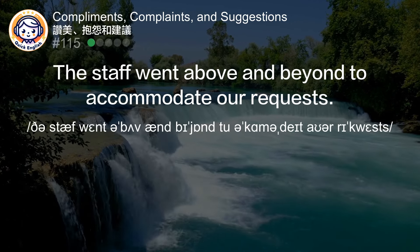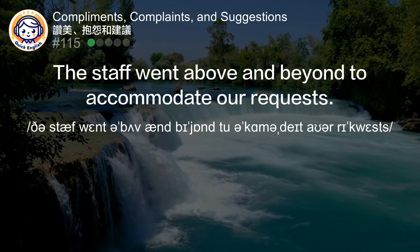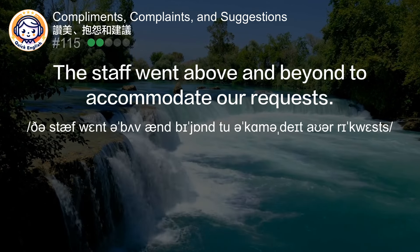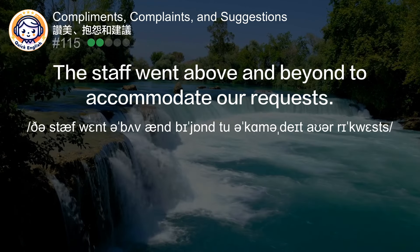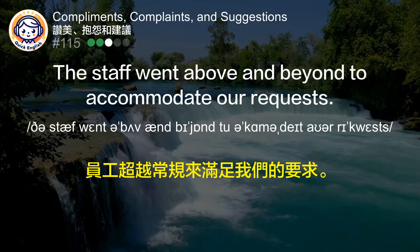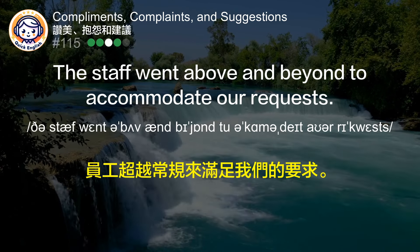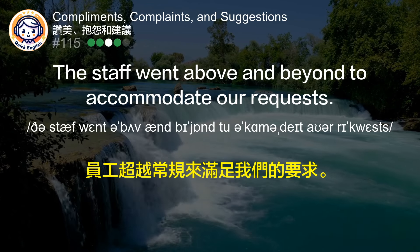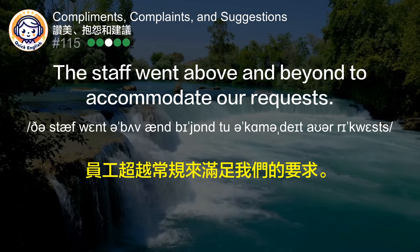The staff went above and beyond to accommodate our requests. 员工超越常规来满足我们的要求。